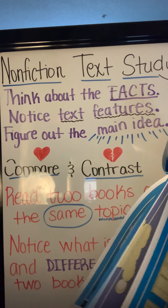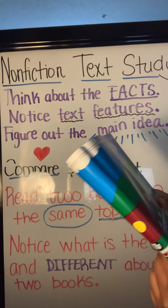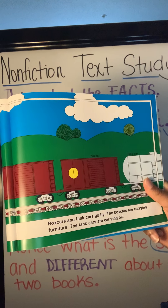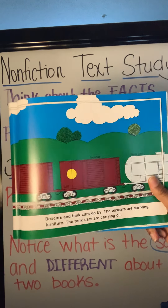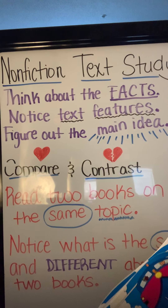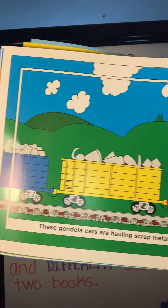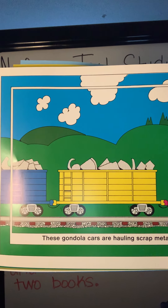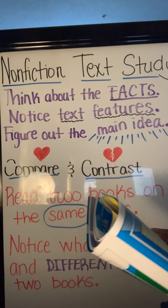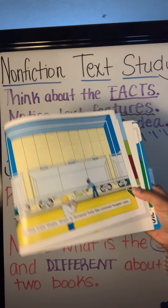The train moves on. Piggyback cars carry truck trailers. Box cars and tank cars go by. The box cars are carrying furniture. The tank cars are carrying oil. These gondola cars are hauling scrap metal. The train stops. Grain is dumped from the covered hoppers.